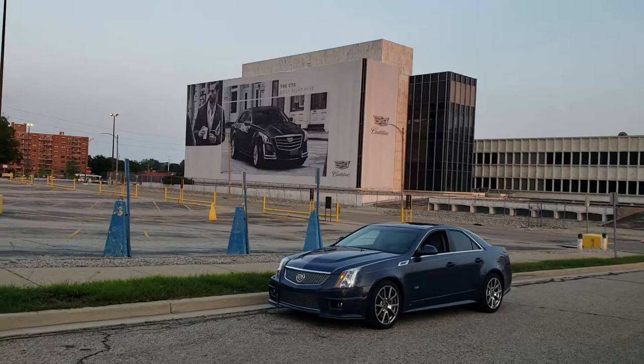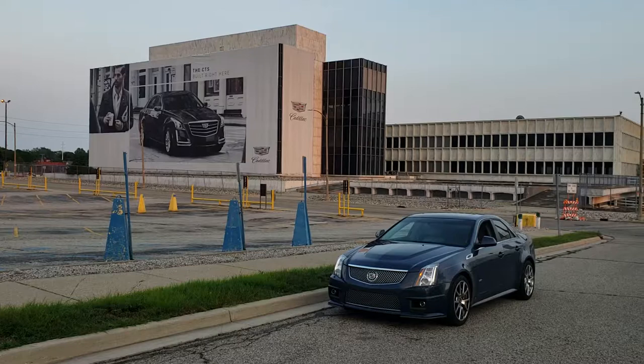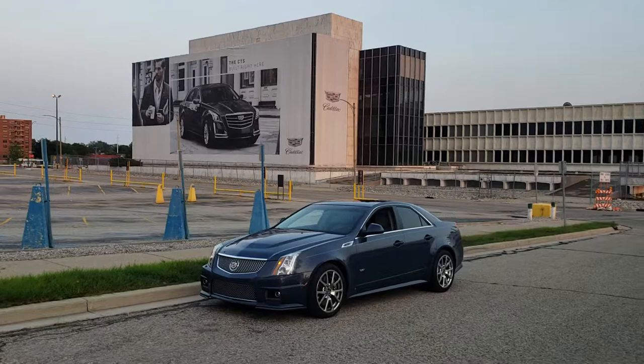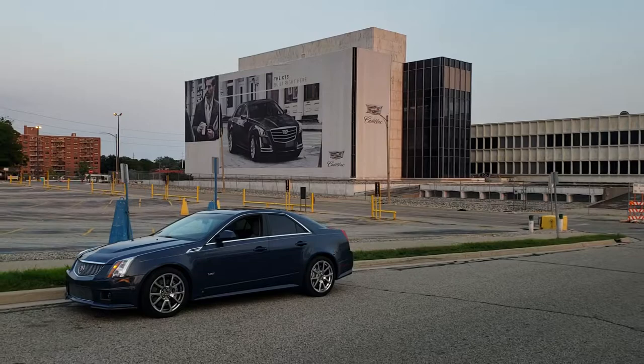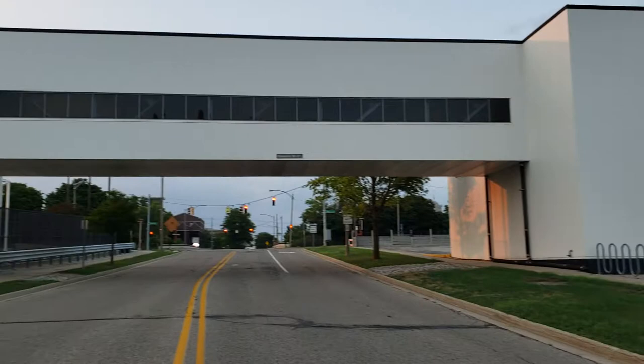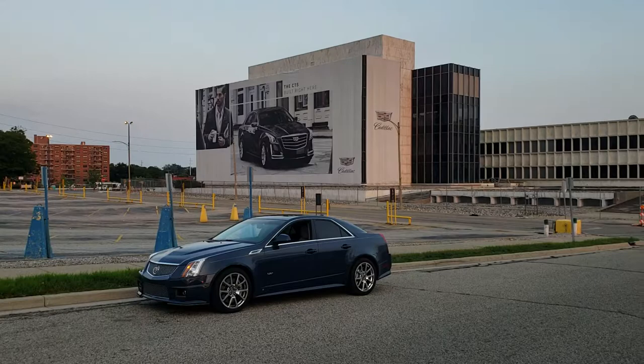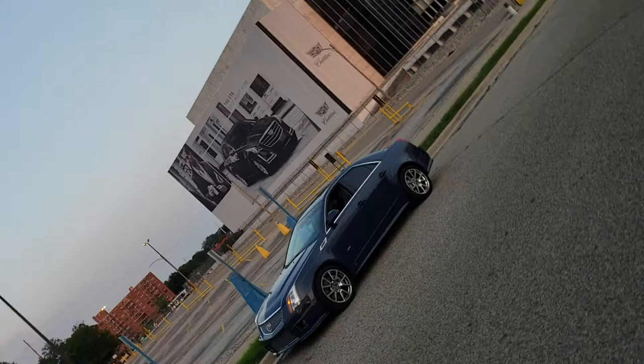This is our diamond blue metallic CTSV. It's an '09, so by today's standards it's kind of old, but I still thought it would be cool to get a little video over here on a Sunday night at around 8 o'clock. It's real sleepy here tonight in downtown Lansing, about sundown. These cars are pretty cool.